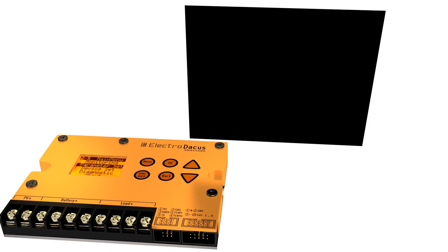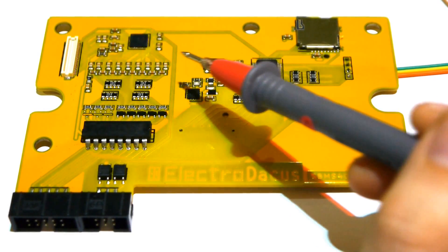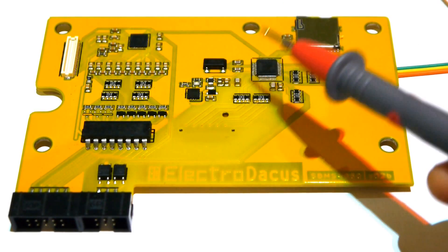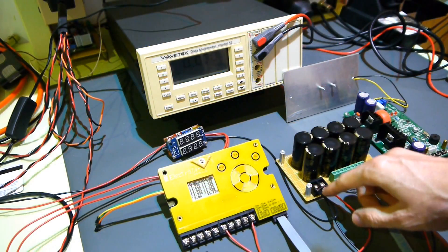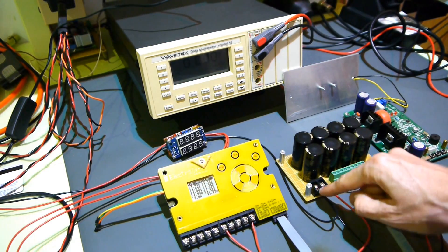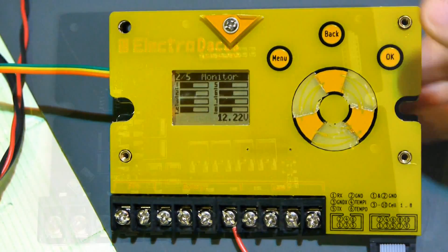For more details, head over to the YouTube channel to see a more detailed video about the hardware, software, and the current progress of the beta sample. There will be many more videos to come showing the progress of the Solar BMS, so you can watch and even make suggestions on how to improve it to better fit your needs.